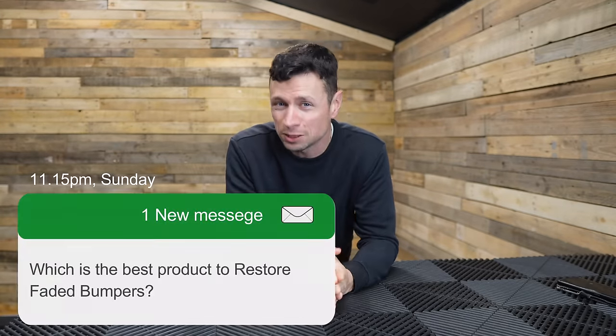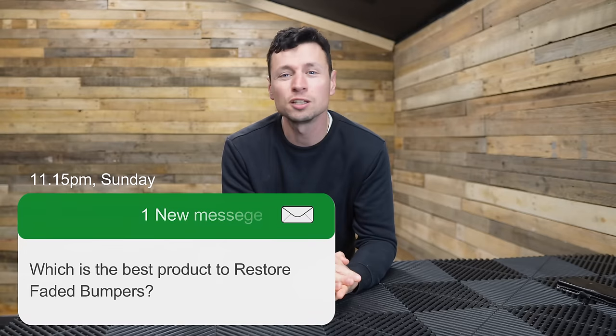Hi guys. I regularly get inundated with hundreds of messages and unfortunately I can't always respond to them all, but there's one question that keeps on cropping up all the time: which is the best product out there that I can use to dress my bumpers because they're looking faded and tired?